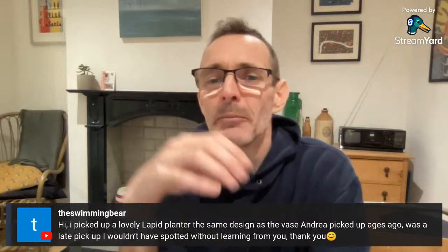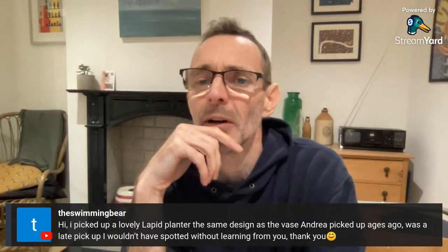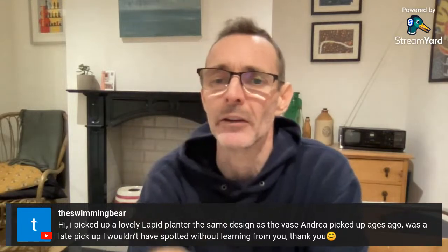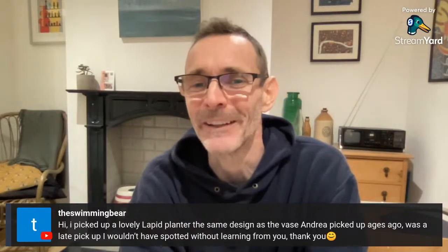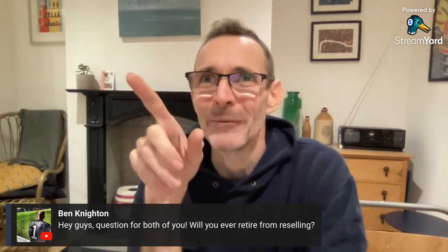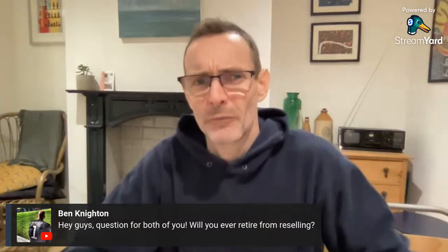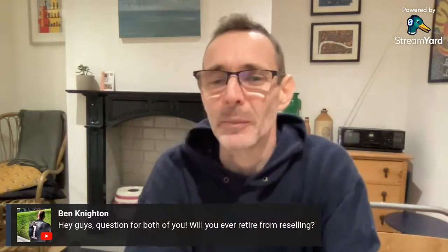The Swimming Bear found a lovely Lapid planter — the same design as the vase Andrea picked up ages ago — and wouldn't have spotted it without learning from the channel. Ben — there will be a clip in a video out probably tomorrow or Tuesday of your box of random stuff that you sent, so keep your eyes peeled.